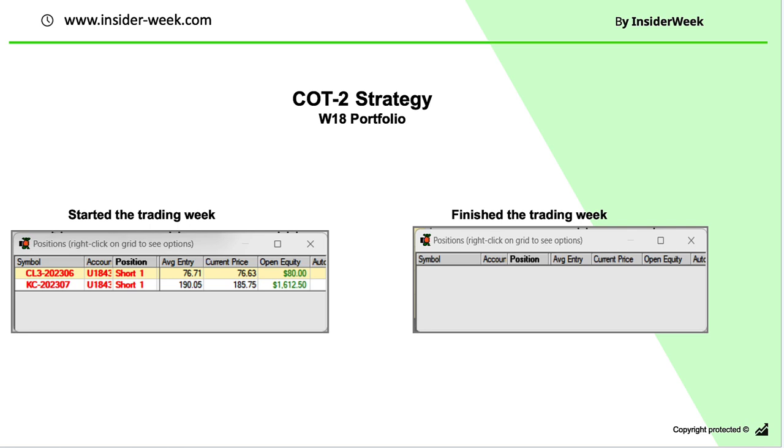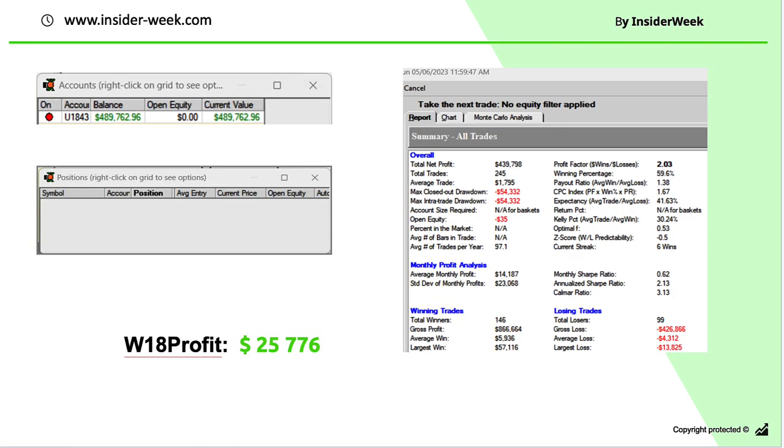Next strategy: COT strategy. We started the trading week with two positions in our portfolio — we were short in crude oil and short in coffee. We ended up the week with an empty portfolio. The weekly profit is $25,776.